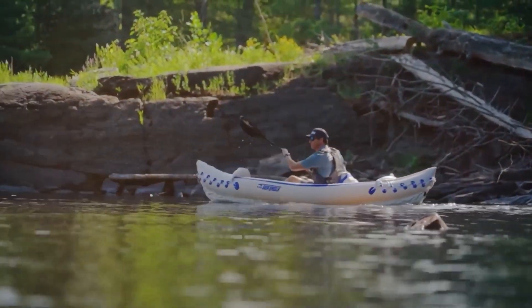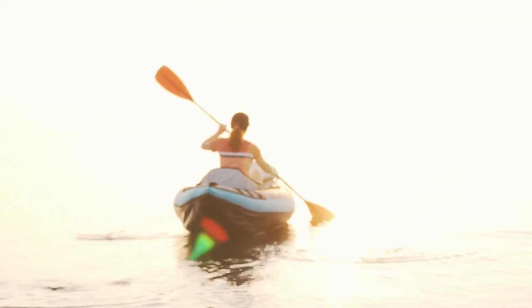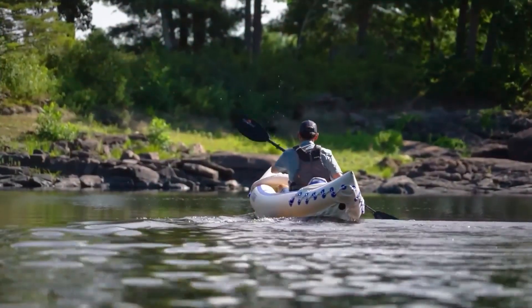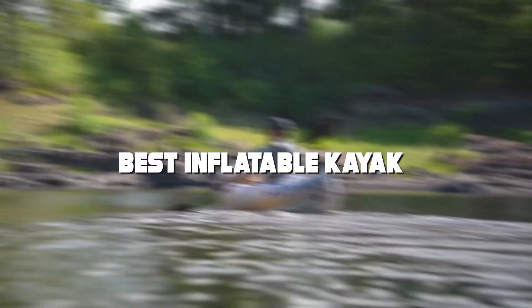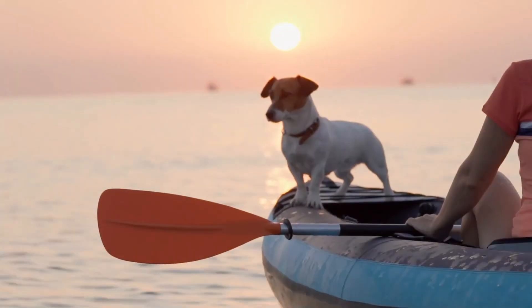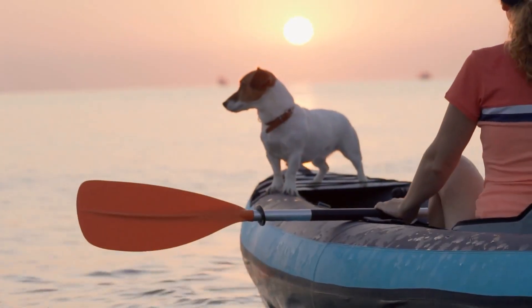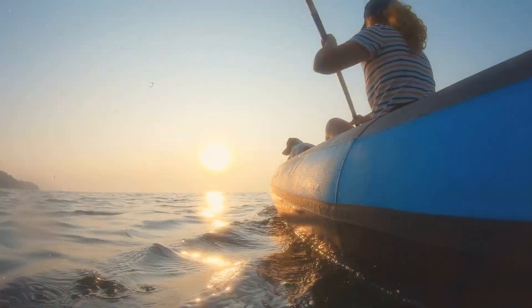Hey there, outdoor adventurers! If you're on the hunt for the best inflatable kayak that promises unbeatable fun and portability, you've landed in the right place. In today's video, we're diving into the world of inflatable kayaks to bring you the top seven contenders that'll elevate your water escapades to a whole new level. Whether you're an amateur paddler or a seasoned pro, stick around till the end for our expert recommendations. Let's get started!